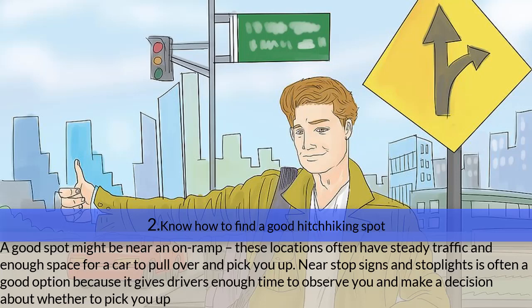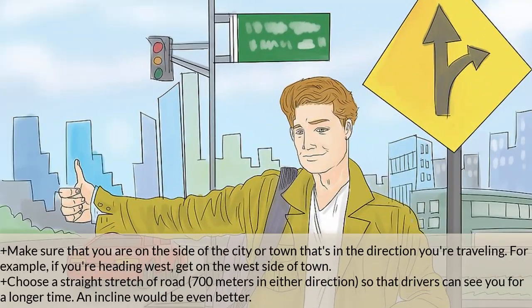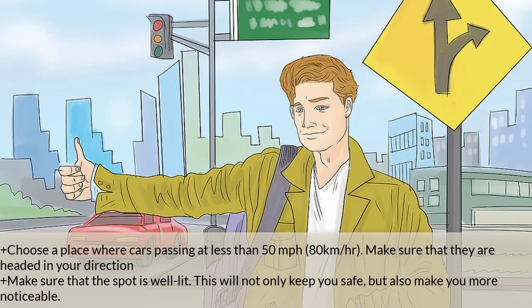A good spot might be near an on-ramp — these locations often have steady traffic and enough space for a car to pull over. Near stop signs and stoplights is also a good option because it gives drivers enough time to observe you and decide whether to pick you up. Make sure you are on the side of town heading in your direction. Choose a straight stretch of road 700 meters in either direction so drivers can see you longer — an incline would be even better. Choose a place where cars pass at less than 50 miles per hour (80 km/h), and make sure the spot is well lit for safety and visibility.